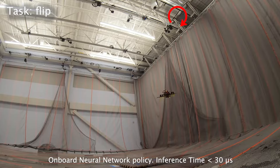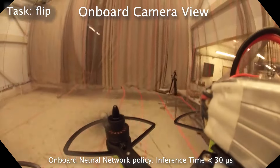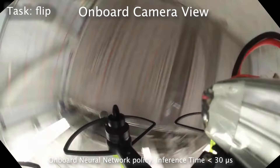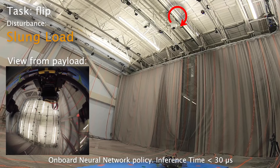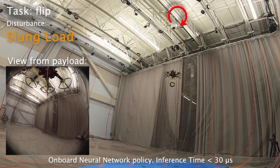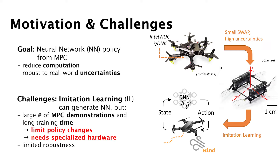The objective of our work is to generate a computationally efficient policy from a model predictive controller for deployment on robots with limited onboard computation. The policy needs to be robust to real-world uncertainties, such as wind and model errors. Imitation learning can generate a fast neural network policy from MPC, but it requires a large number of demonstrations and long training times. This limits policy changes if the mission changes, and demands specialized training equipment.